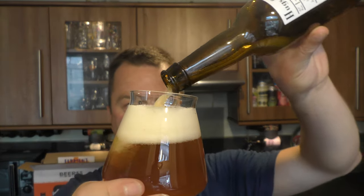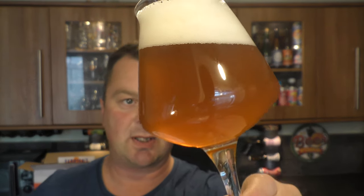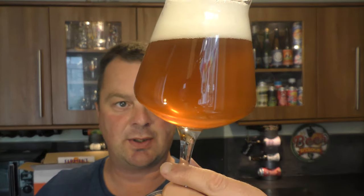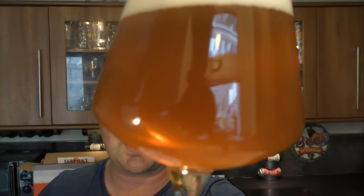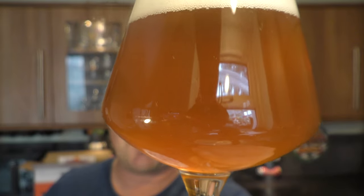Big fan of Brewery de Mollen — a fantastic Dutch brewery. We have a two-finger white head, golden amber coloured beer with a slight haziness going on. Good levels of carbonation; you can see it rising up from the bottom of the glass.